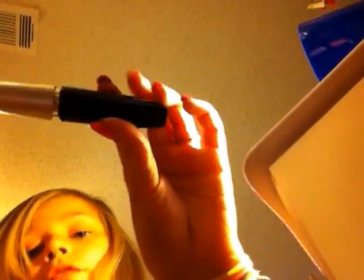Next, I put on my white Rimmel eyeliner. Then I curl my lashes, but I don't know the brand of the curler. I also don't know the brand of my mascara.